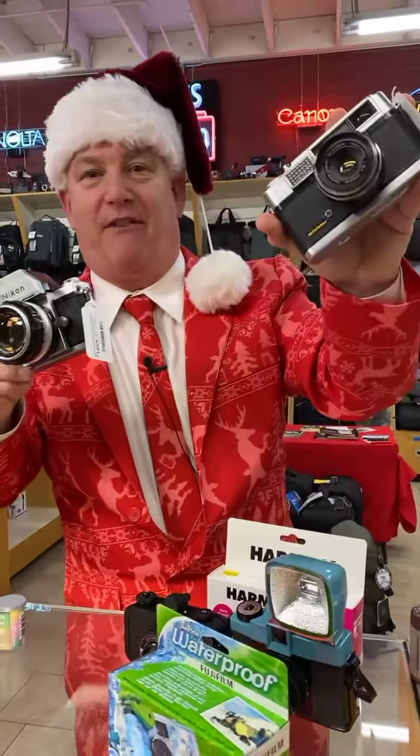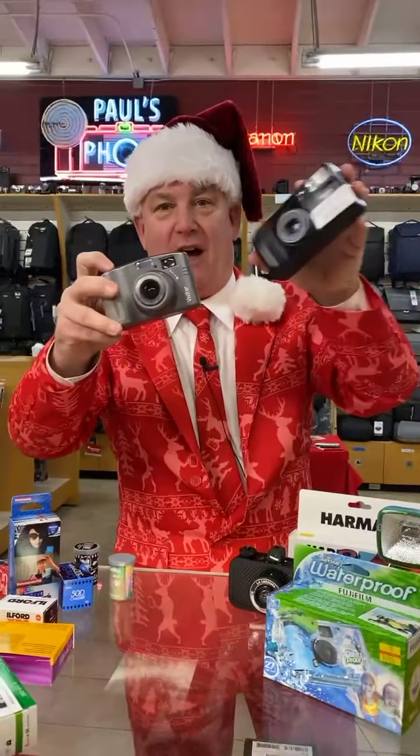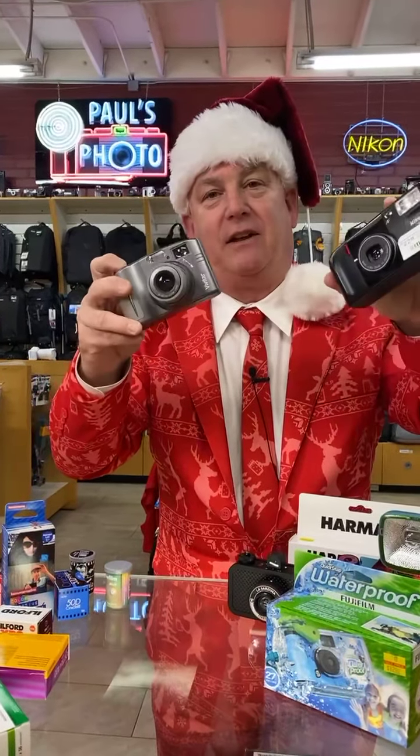35mm and 120 classic cameras. So whether you want an interchangeable lens camera, or something really fun and funky, or one of the pocket-style autofocus cameras — these things are a great deal, everyone.